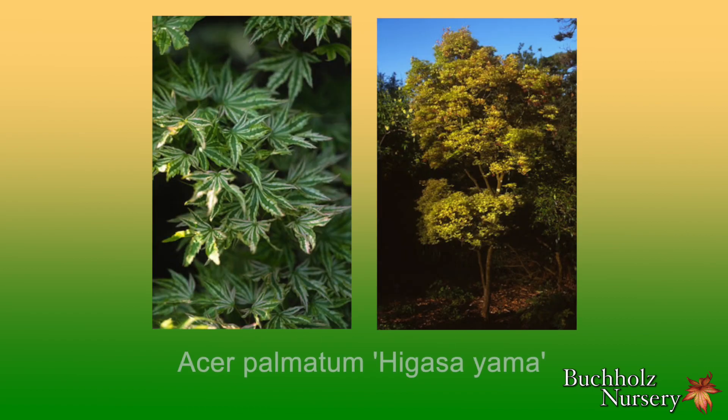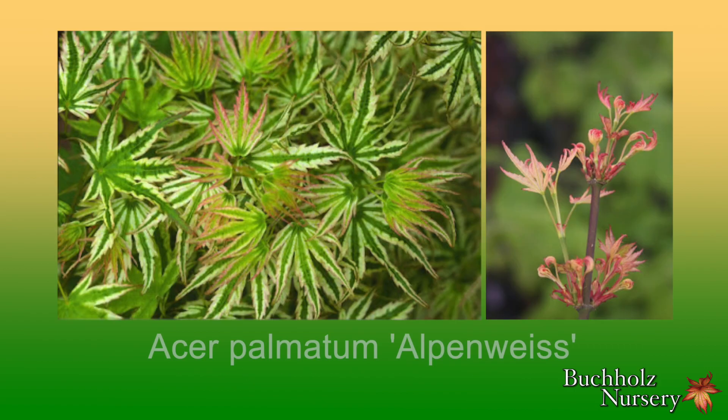I collected Acer Palmatum Higasayama, also known as Higasayama, early in my career, and I always sold out of the few that I had, especially since propagation was problematic with sparse, twiggy scion wood. Today I don't even have one on the place, but I do grow a seedling from Higasayama which was discovered by Bob Baltzer of Oregon and named Alpenwise, or Alpine White.